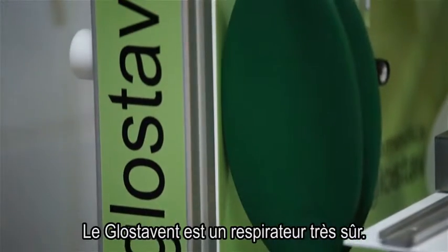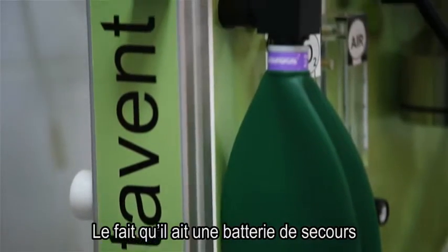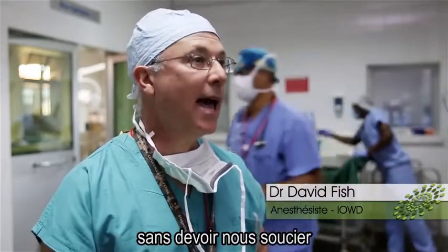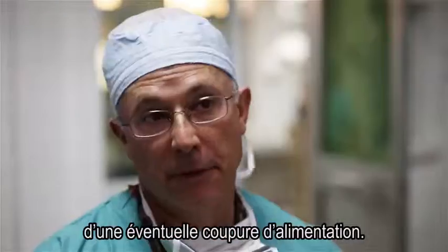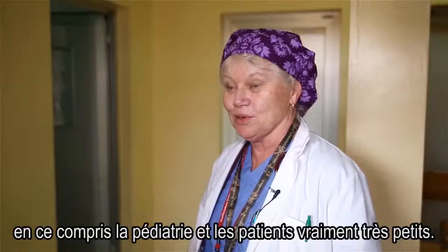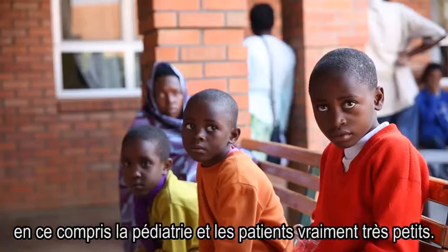The Glostavent is a very safe machine. The fact that it's got battery backup has allowed us to operate using that machine without having to worry about things going down. The Glostavent machine really can be used in any variety of cases that I would do, including even pediatric cases or very small patients.